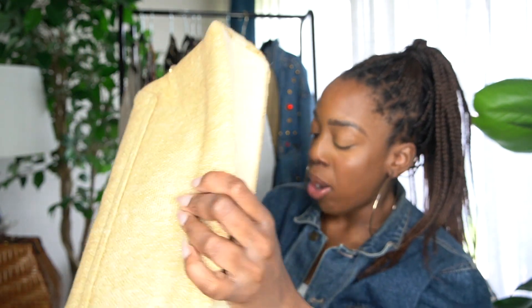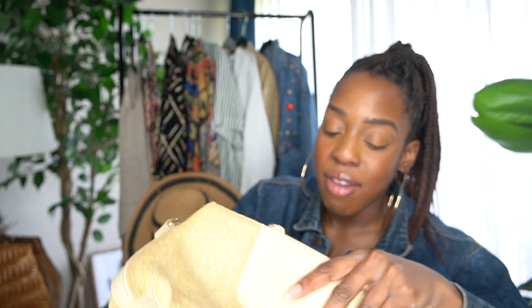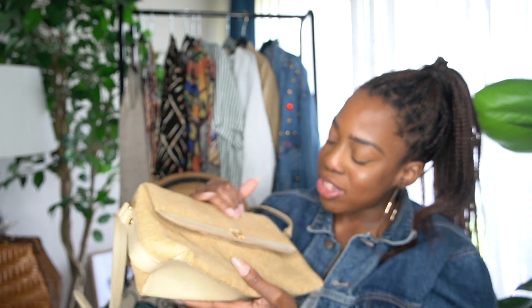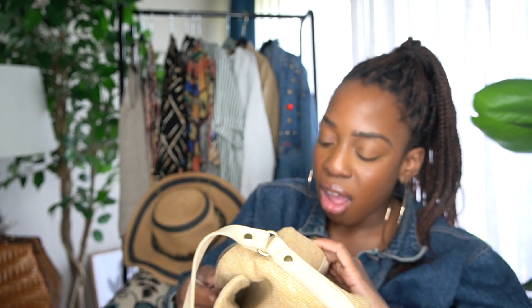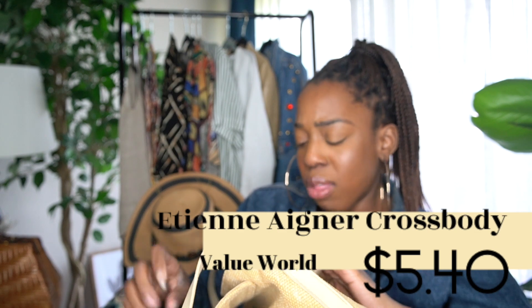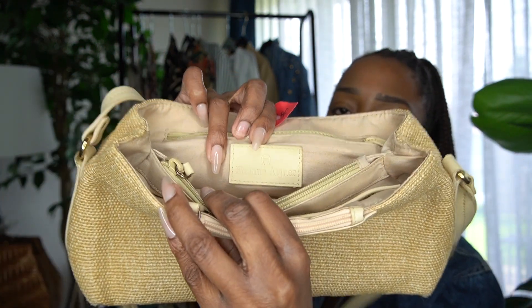The next bag I found at Value World — it's a canvas or straw-like material crossbody. I'm not sure if this is canvas, but it's definitely giving canvas vibes. The brand is — I'm never sure how to pronounce it — I think it's Esteem Agnir. I did a thrift-and-pass video on this and a lot of people told me to put it back.